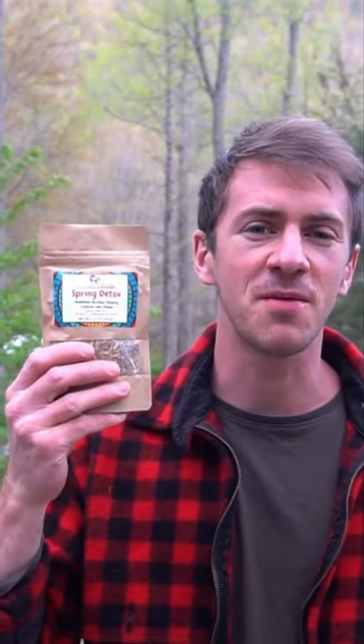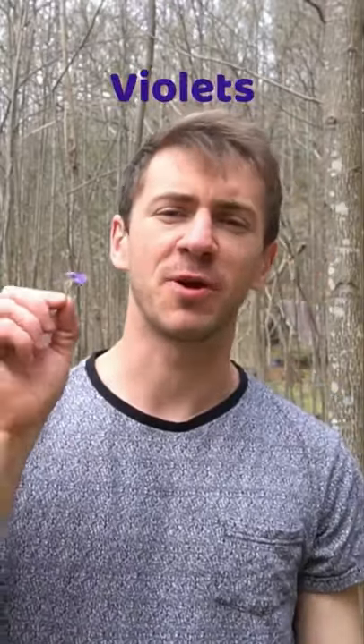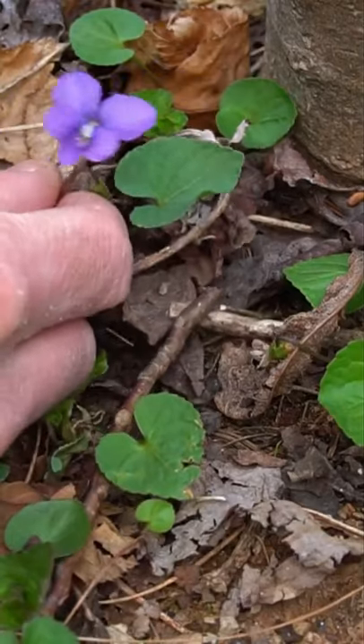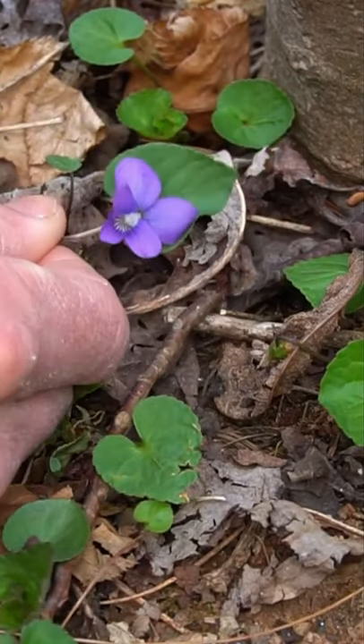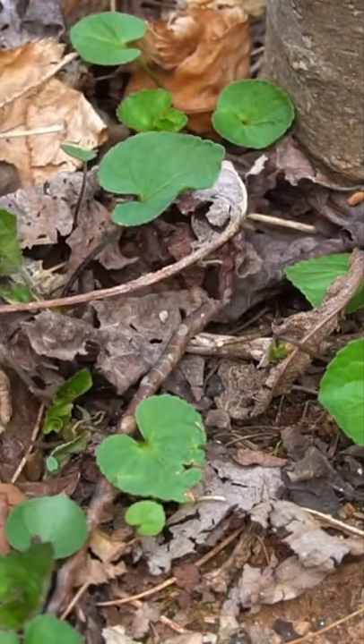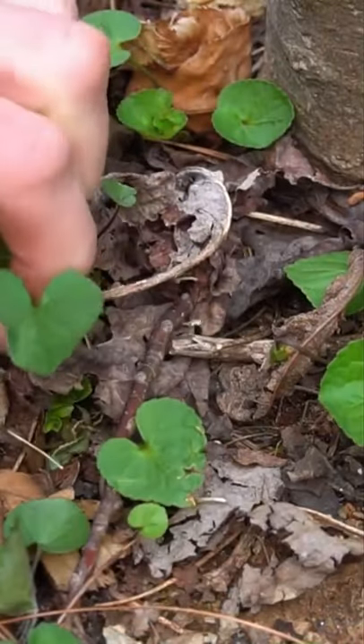I've created a seasonal tea blend combining dandelion, burdock, chicory, licorice, and fennel — available on my shop, sonofabear.shop. Violet is a spring plant that grows on the forest floor. It's easy to identify with its violet flowers and heart-shaped leaves. The leaves, flowers, and stems can be eaten raw or cooked. The flowers make an aesthetically pleasing topping for any dish, and you can also use them to make a violet syrup if you want that purple drink.